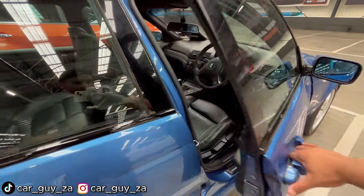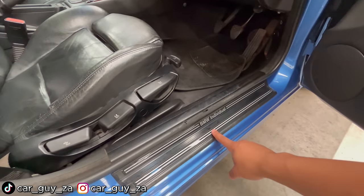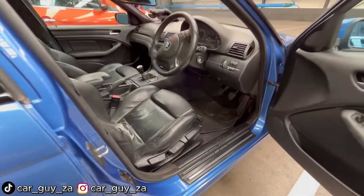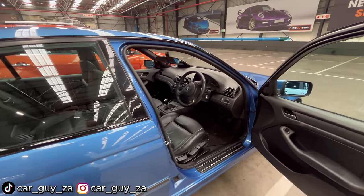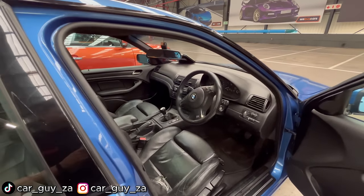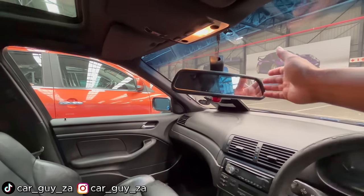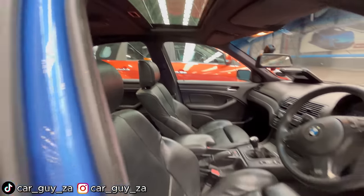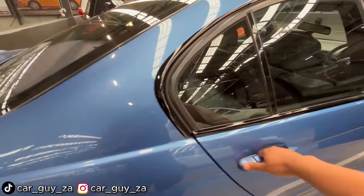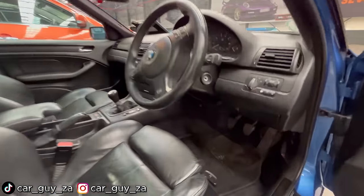It has a sticker that says BMW Individual, which is BMW's way of giving customers the option to spec the vehicle to their liking. It has electric windows and electric mirrors — though one mirror is loose — and a sunroof with black roof lining. It looks like the previous owner specced this car with every single option.